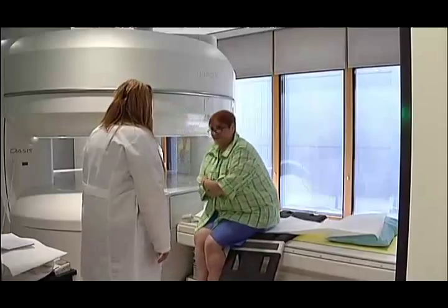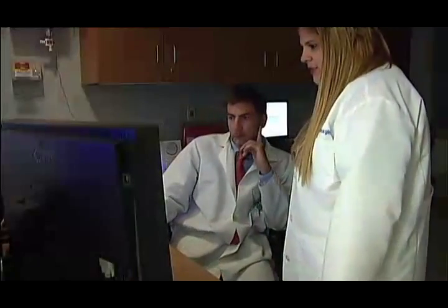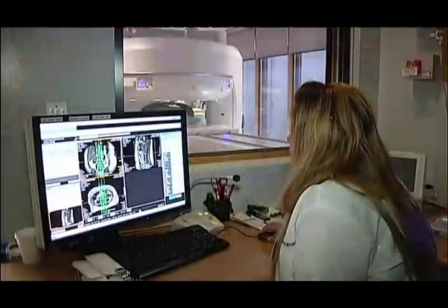MRI, which stands for Magnetic Resonance Imaging, allows doctors to capture pictures of different parts of the body without radiation. I think people just get a feeling that they're in a coffin or something, but this is a little more comfortable.